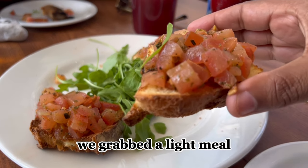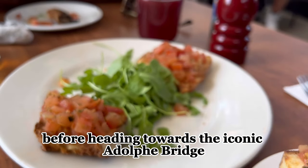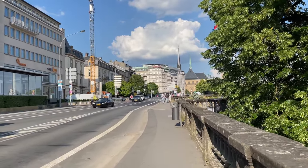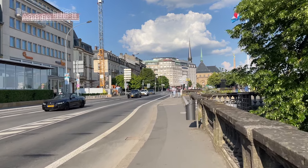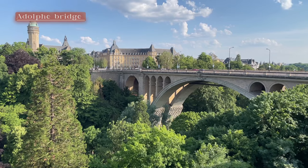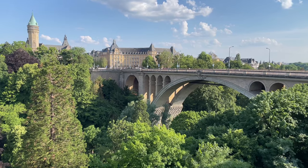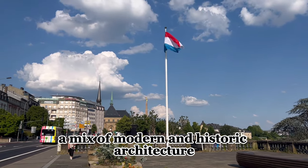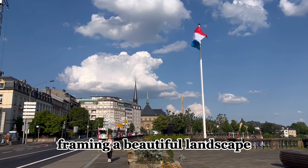We grabbed a light meal before heading towards the iconic Adolphe Bridge. The view from the top was simply breathtaking — a mix of modern and historic architecture framing a beautiful landscape.